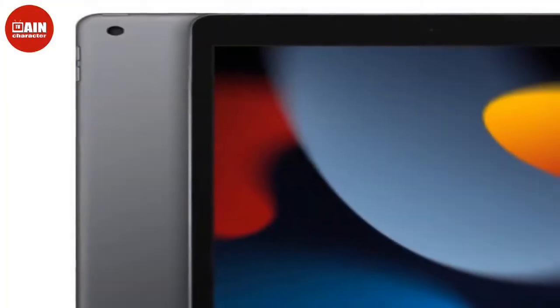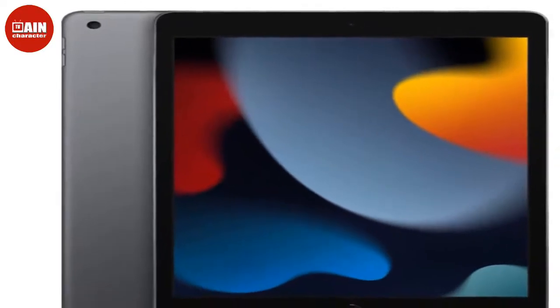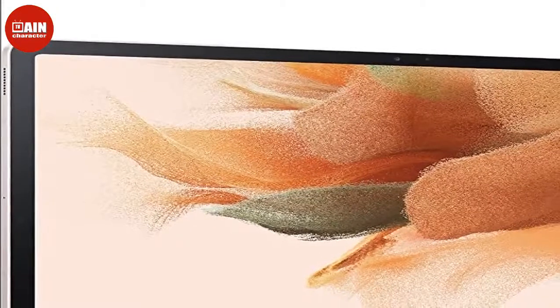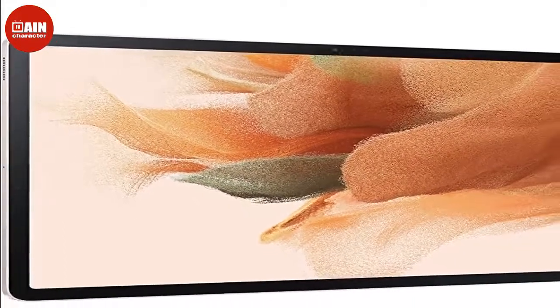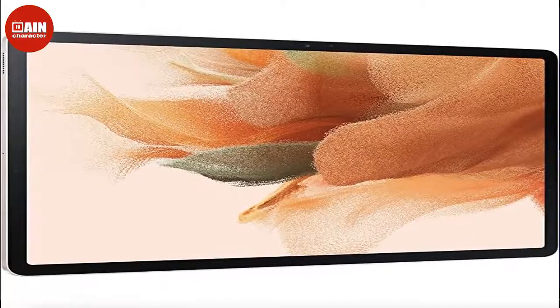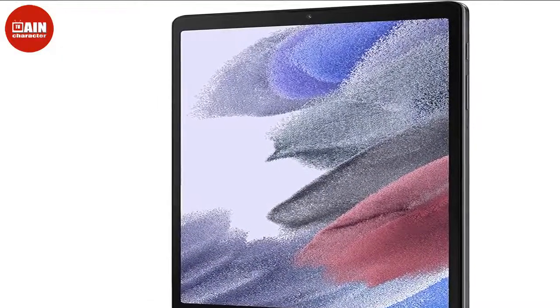$120, now $80. Amazon Fire HD 8 Kids Tablet: Shopping for the kiddos on your gift list? Give them the Kids Fire Tablet with all the power of your standard tablet but in a durable storage case. It's available in three vibrant colors and comes with a year-long subscription to Amazon Kids Plus, which offers child-friendly books, videos, and games.